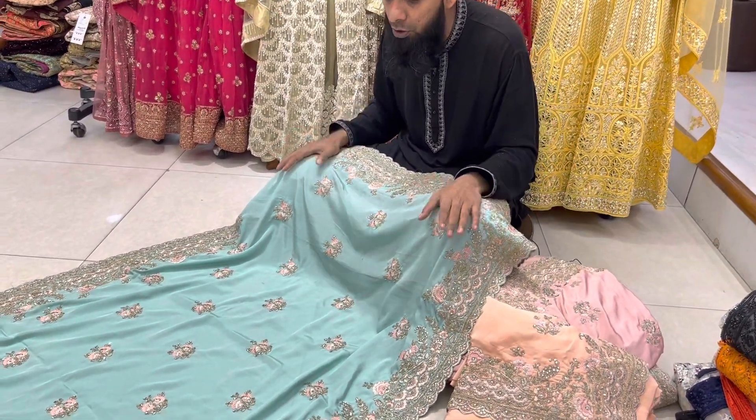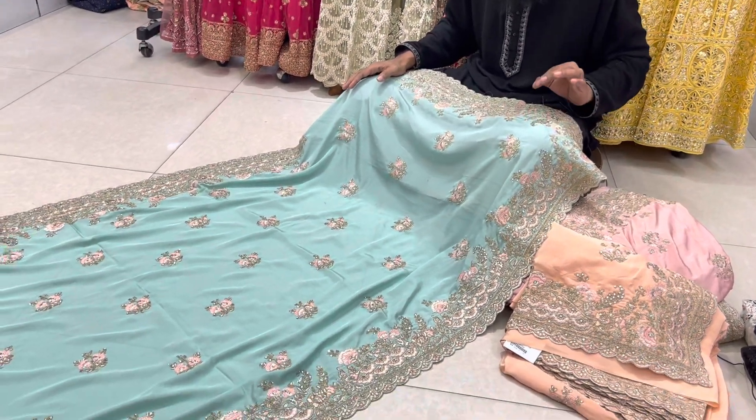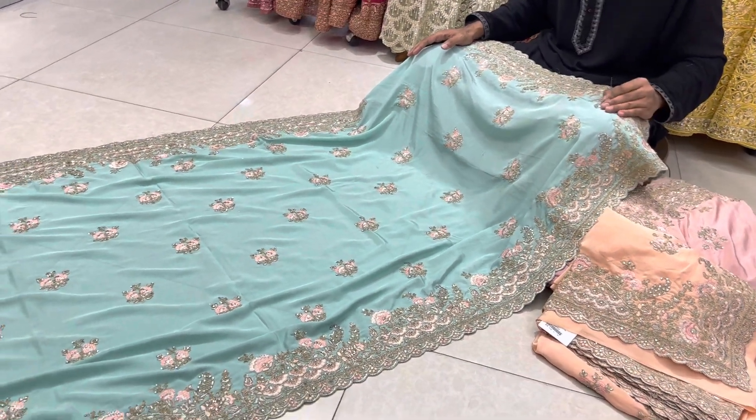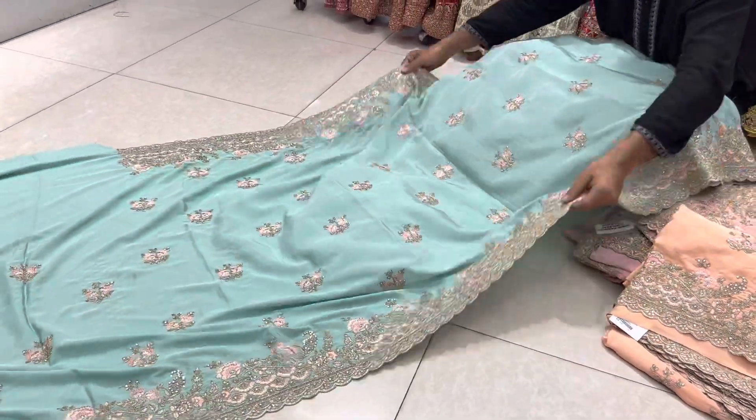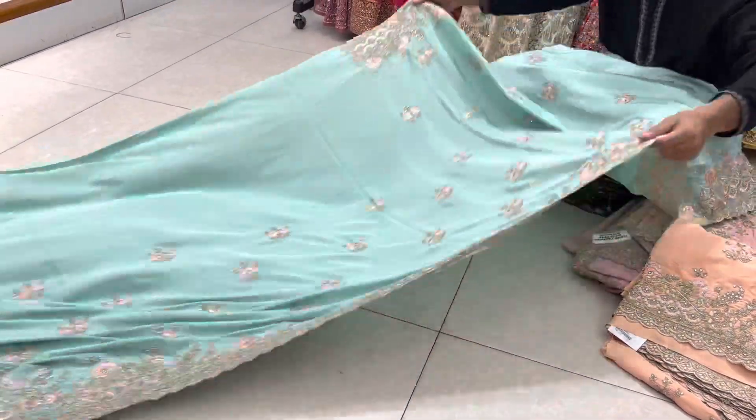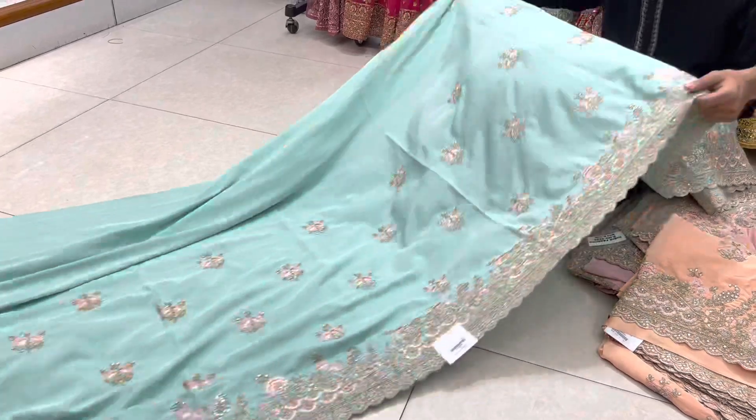It's a very gorgeous color. It's a beautiful color design. It's a golden color — it's a very beautiful color. It's a very gorgeous and very beautiful color. It's a very different color.